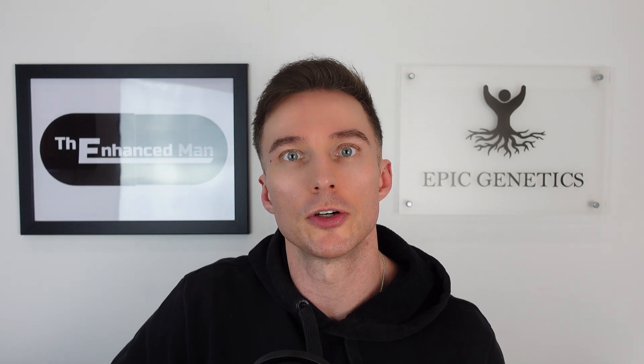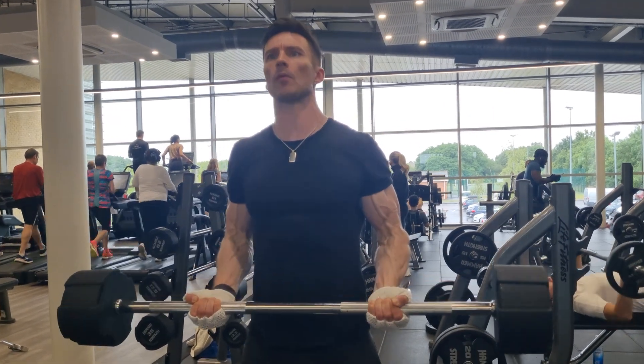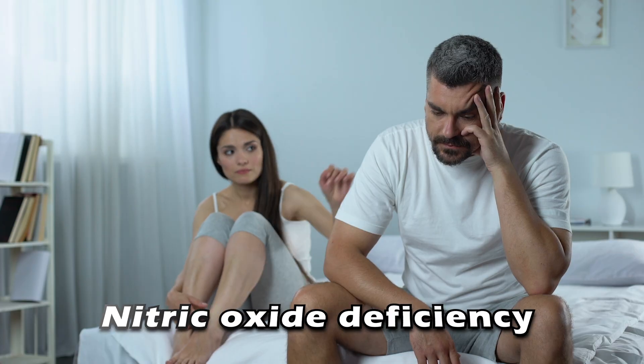Ventfort is also believed to improve nitric oxide production, further improving vasodilation — and a precursor sign of poor vasodilation can be poor erection quality.